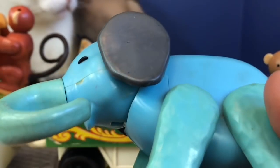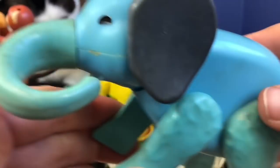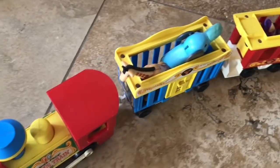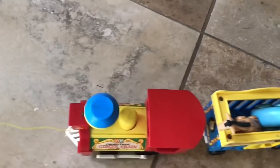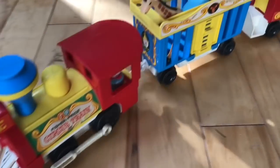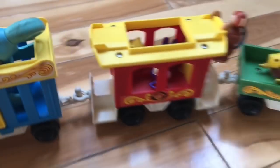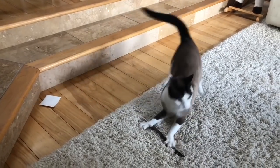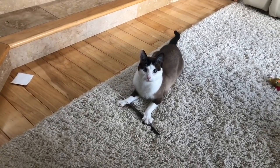Its legs also move. Kitty found a big feather and she's having a lot of fun. Thank you so much for coming to Tiny Treasures — please subscribe to our videos. Goodbye!